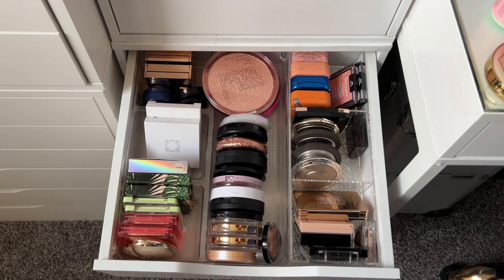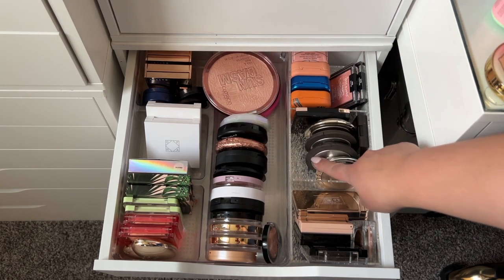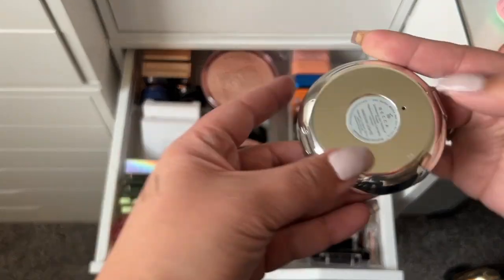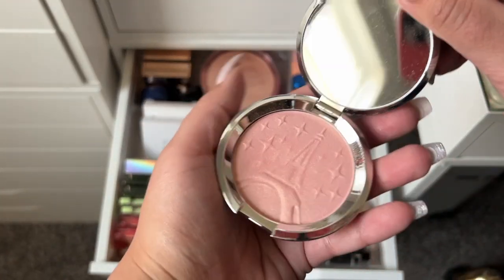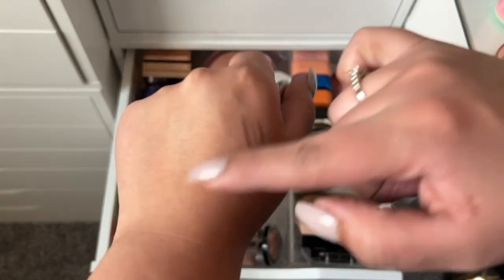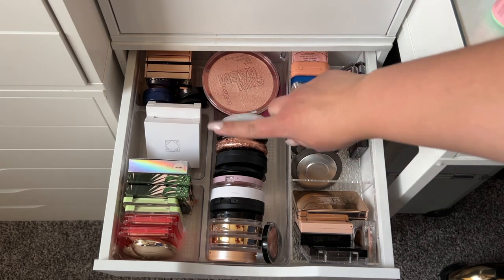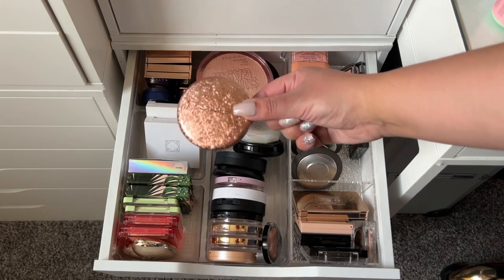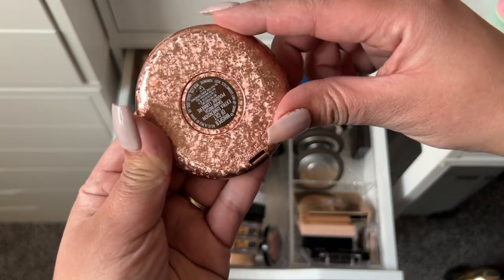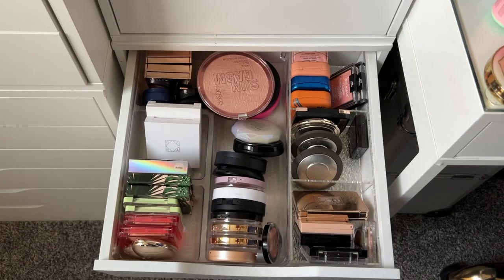I still have a highlight in my everyday drawer. Counting one two three four five — this one is in Parisian Lights, a goldy pink color, something different. And one more, one two three four five — my MAC Whisper of Gilt highlight. Both are usually good highlighters.